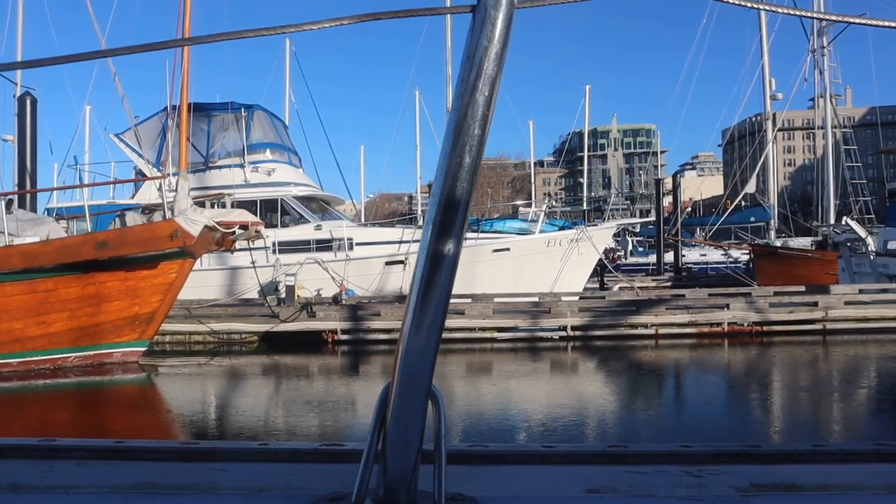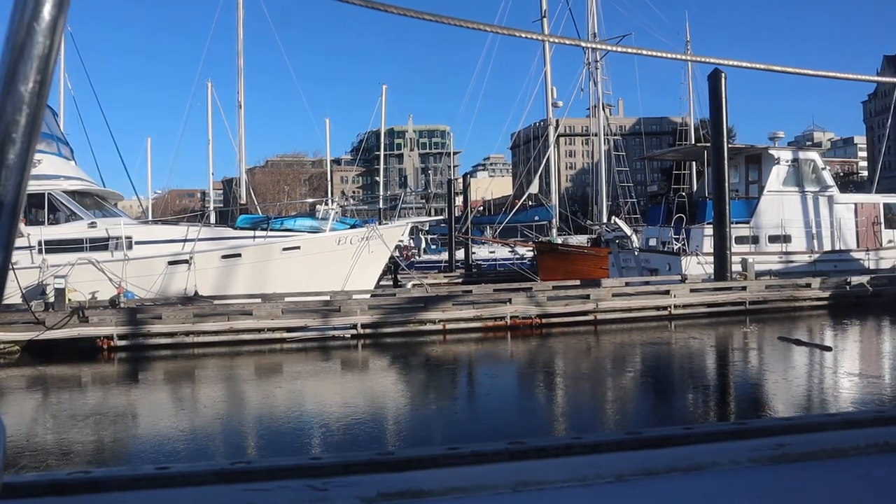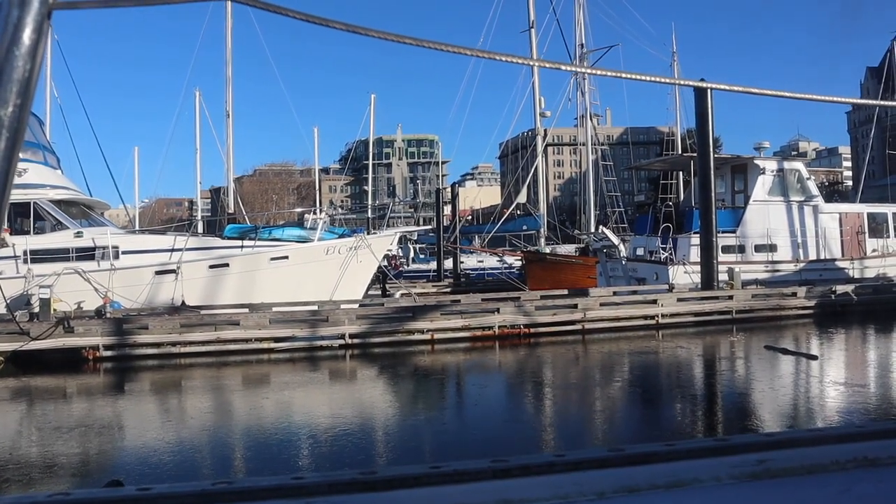The ocean literally froze! That's so crazy. It's also the most gorgeous day. I'm gonna go take a look outside.